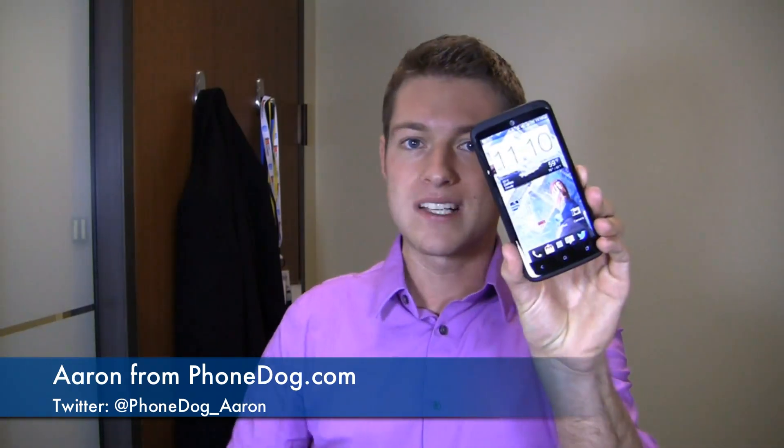It's day 14 and we're talking Tegra. I'm Aaron from PhoneDog.com and I'm carrying the HTC One X Plus for 30 days. It's got a 1.7 GHz quad-core Tegra 3 CPU. Let's go see how it holds up, especially when it comes to its namesake: gaming.